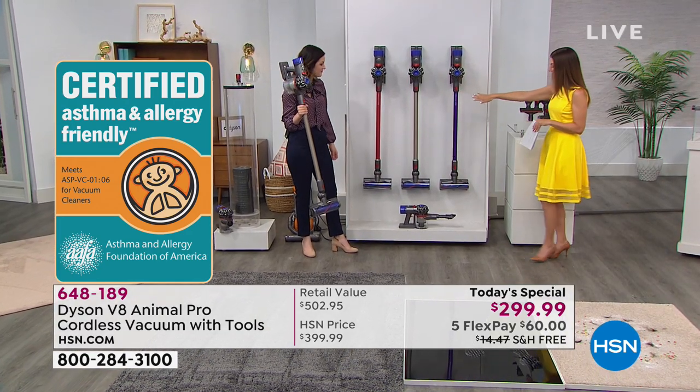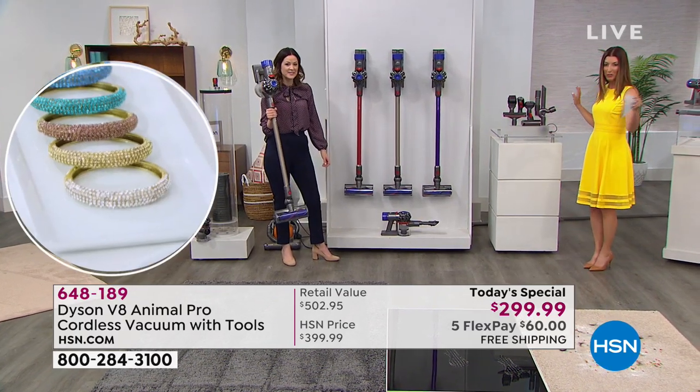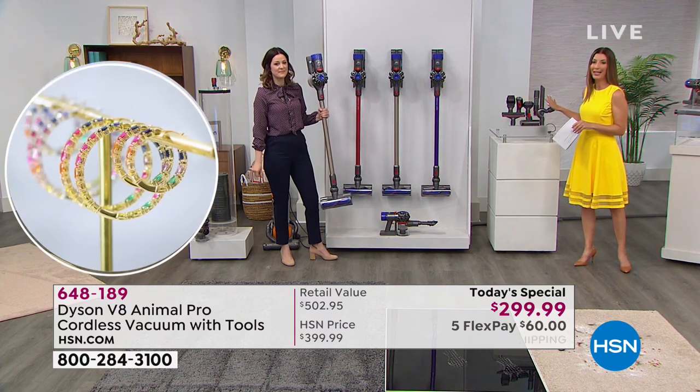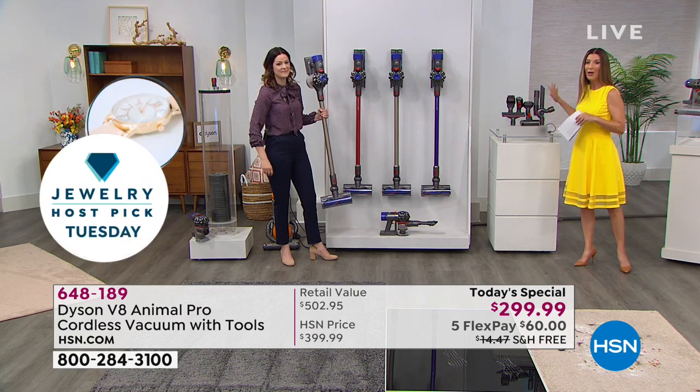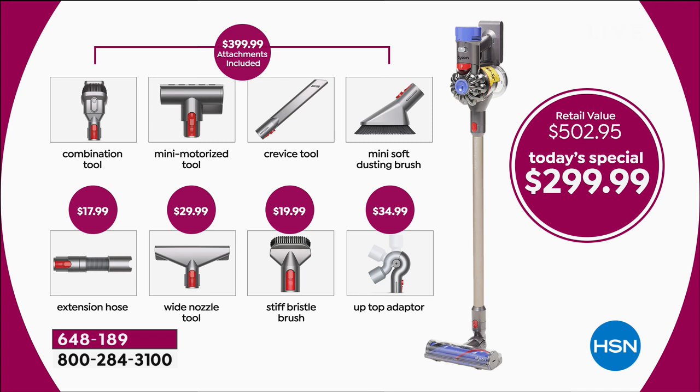Titanium is still our bestseller. Remember, it converts to a handheld and you're getting eight additional tools. Let's show that graphic one more time — you're getting a configuration that isn't available anywhere else. No one else has eight attachments at a today's special price of $299.99. Normally you'd spend $100 more and get just the four standard attachments, but we're giving you four more and taking $100 off.